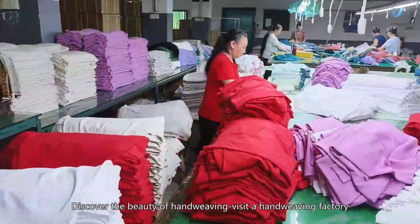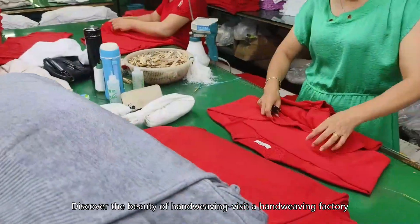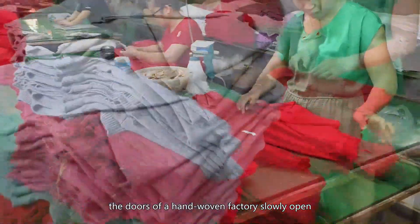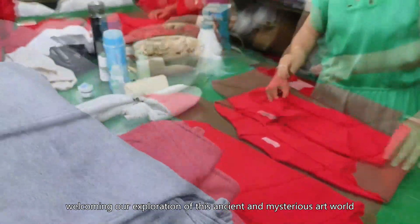Discover the beauty of hand weaving. Visit a hand weaving factory, emerging from the darkness, as the doors of a hand woven factory slowly open, welcoming our exploration of this ancient and mysterious art world.